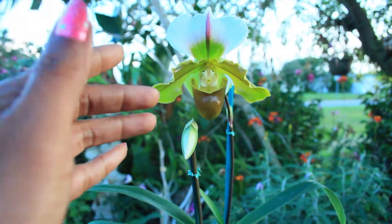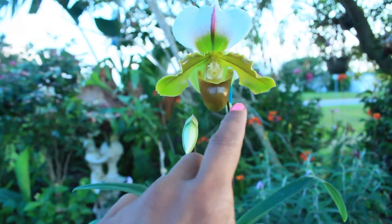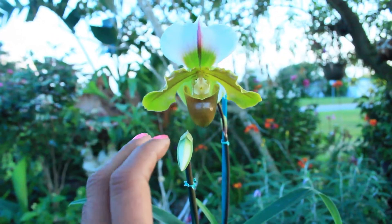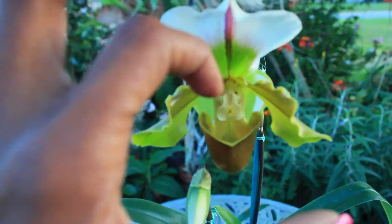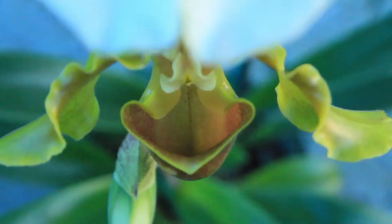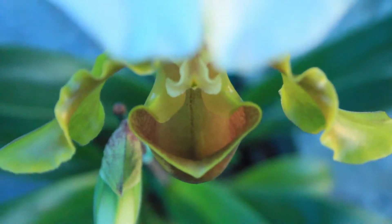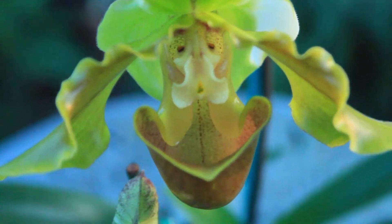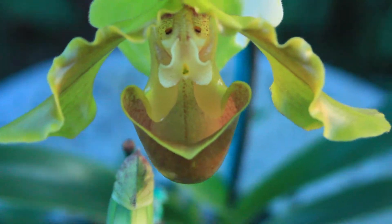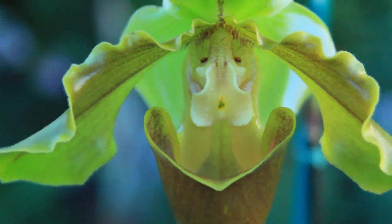There are some people that actually confuse the Paphiopedilum as a carnivorous plant because of the pitcher-like pouch that it has. But in reality, this pouch is only used to attract insects into the pouch in hopes of pollinating this orchid. Looking inside the pouch, you will notice there is no contraption in there that would hold the insect — there are several openings that allow the insect to easily escape. It is not an insect-eating plant at all.